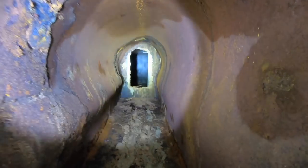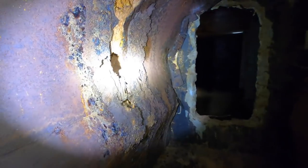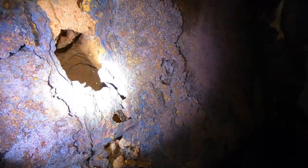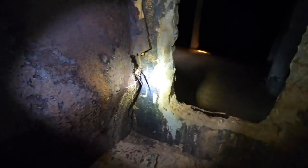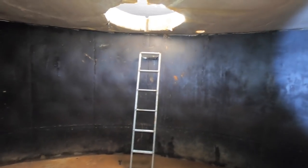This tunnel looks to be made out of steel. You can see here there's holes rotted in it. Back into the first chamber. Okay, let's go and have a look at the food storage.